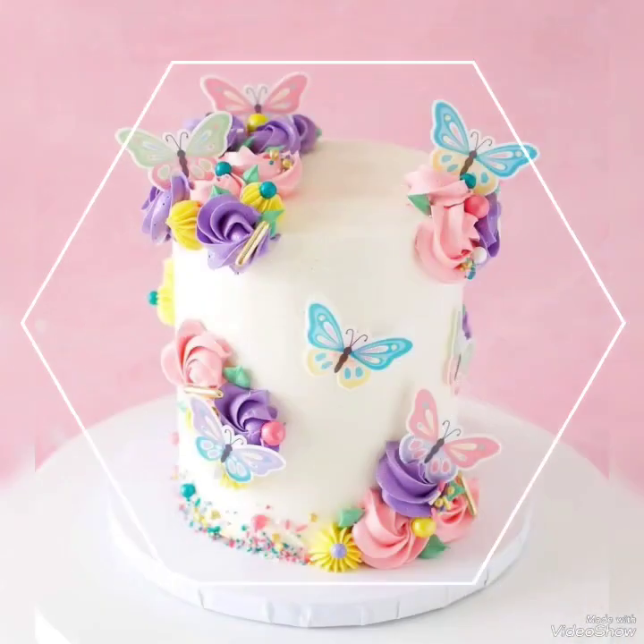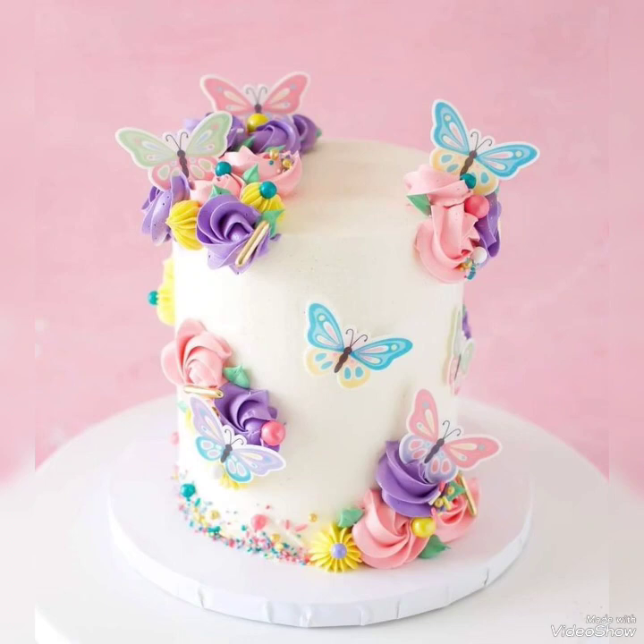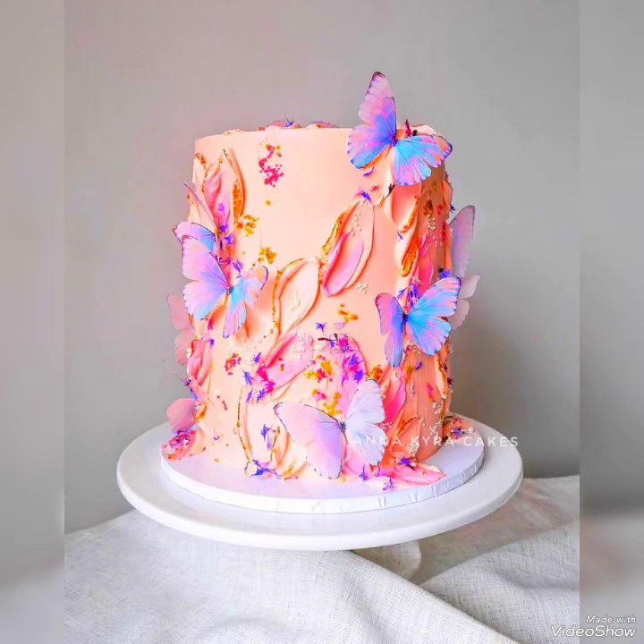Hello, my dear friends, welcome back to my YouTube channel Amazing Craft Ideas. How are you all? I hope you all are fine and doing great.